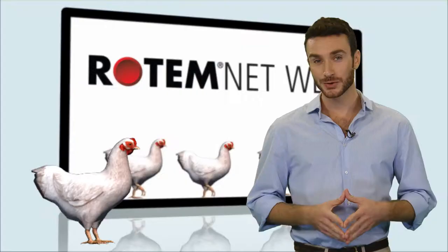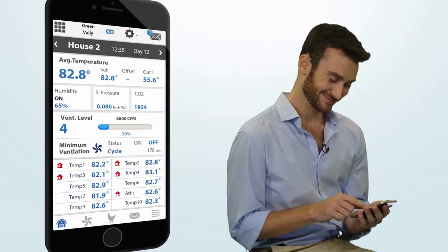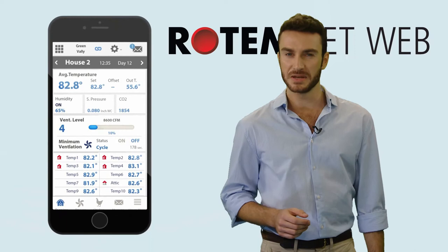Rotem's app will allow you to upgrade your relationship with your chickens, letting you control ventilation, feeding and water at the touch of a button and watch your farm 24-7 live. Do you want analyzed data on your farm? We've got the business intelligence you need.